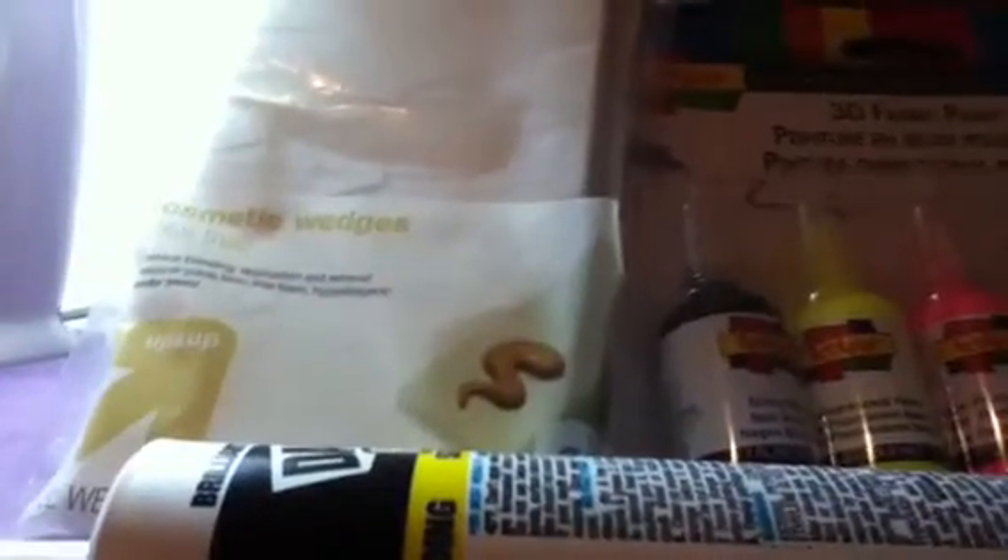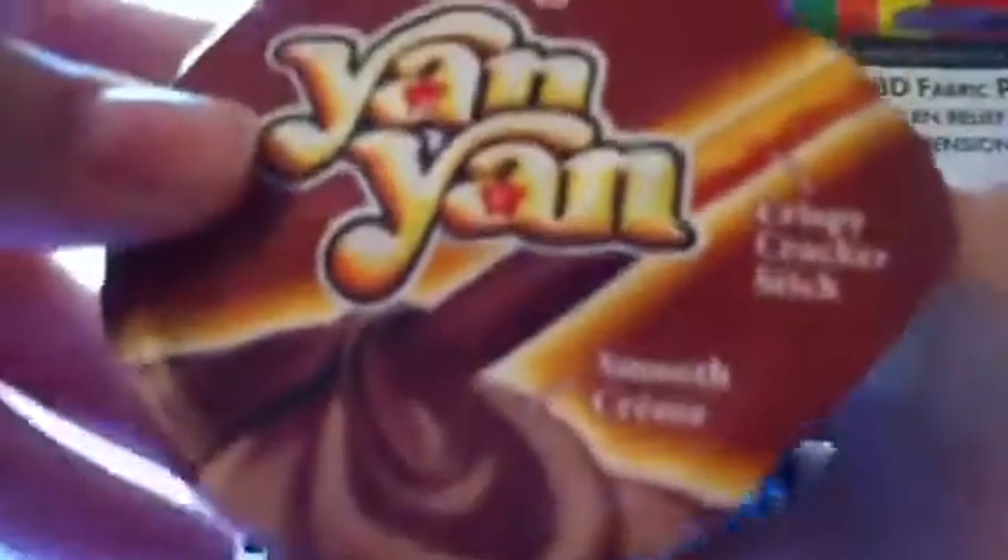I'm really excited about these — I got this Yan Yan candy, and there's a creamy cocoa hazelnut dip. It's a biscuit snack and I'm really excited to try it. I'll be making a review about this.